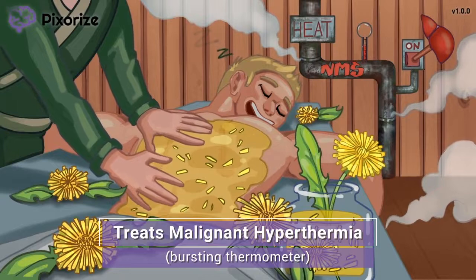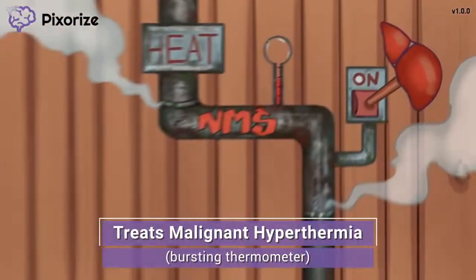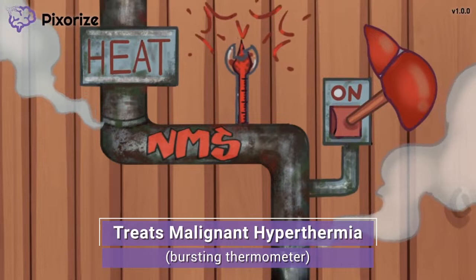The spa is getting super hot, and that bursting thermometer should help you remember malignant hyperthermia. Malignant hyperthermia is a life-threatening adverse reaction to certain anesthetics, in which the body reaches dangerously high temperatures due to uncontrolled widespread muscle contractions. As a muscle relaxant, dantrolene can help stop these muscle contractions, making it the primary treatment for malignant hyperthermia.